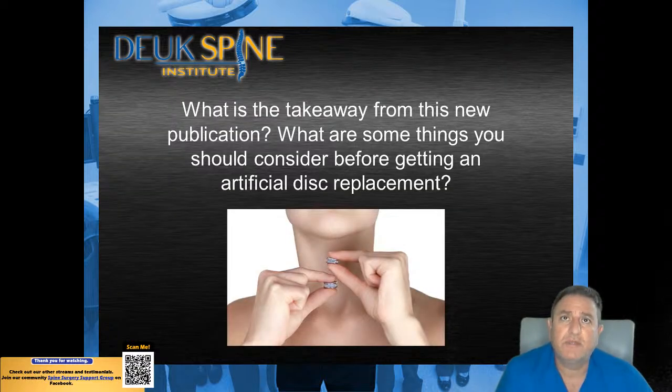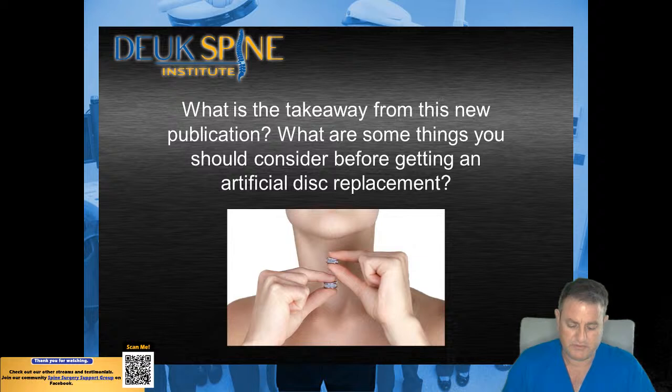The takeaway: artificial discs are being implanted more and more commonly in the cervical spine, and we know that there are complications that occur — we reviewed those complications today. We'll now take questions from the audience. If you have questions on the topic, please feel free to type your question in the question box — you can do that in advance of the talk so we have questions ready with prepared answers. Have a nice day.